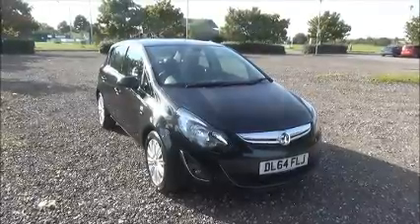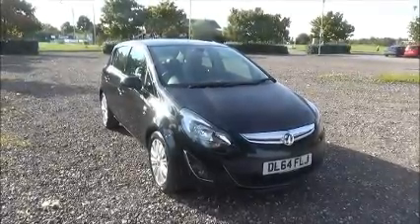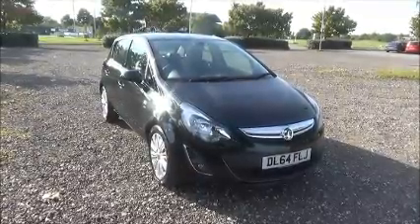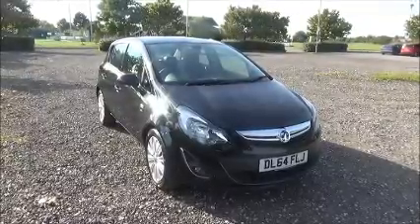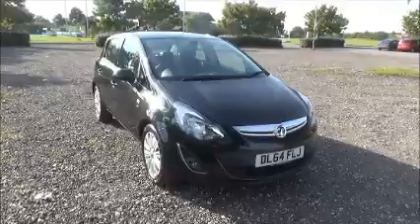Welcome to Now Vauxhall. Here today we have a Vauxhall Corsa 1.2 SE, 5 door fitted with a manual transmission, finished in carbon flash. The car was registered in January 2015 and as you can see is on a 64 plate. This car has a warranted mileage of 11,200 miles.